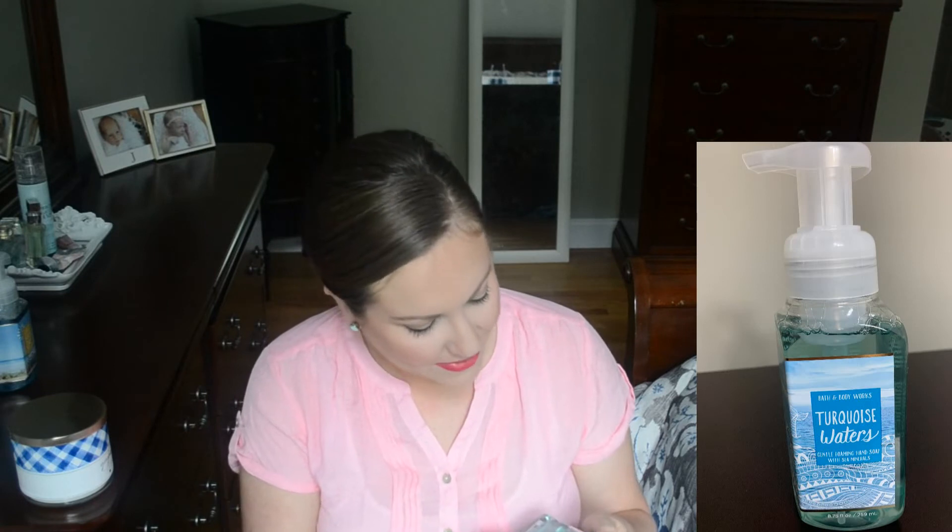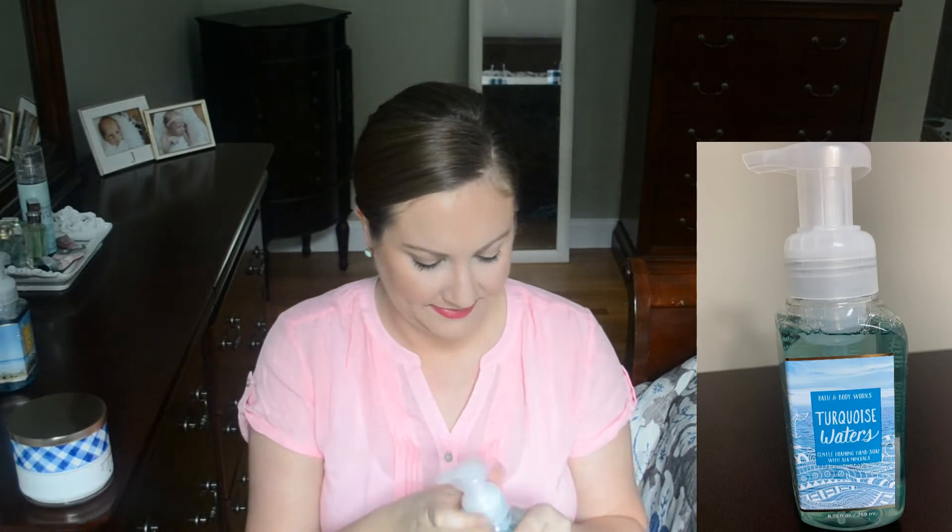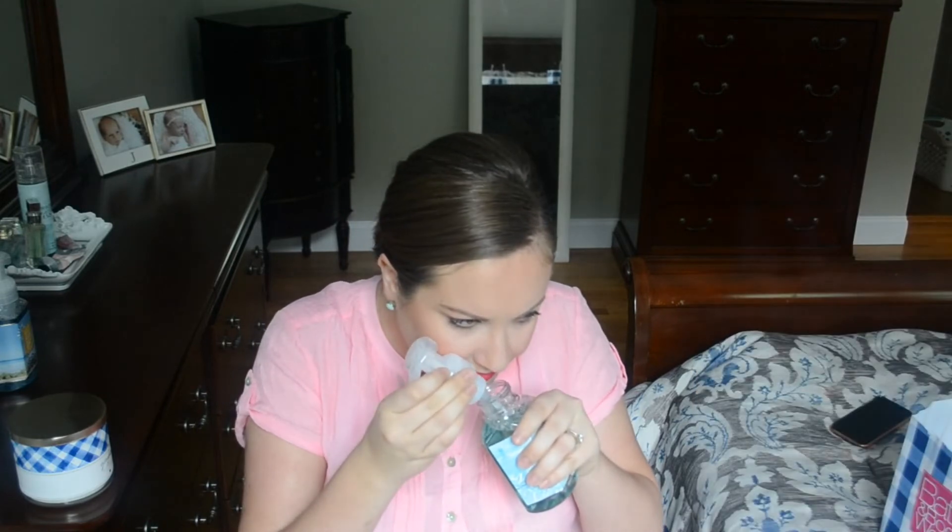The next one is called Turquoise Waters and the notes say bergamot, daylily, and sea spray. It has citrus and floral scents that blend together so beautifully. I think this is a really universal scent that everyone is going to love whether they prefer citrus or floral.